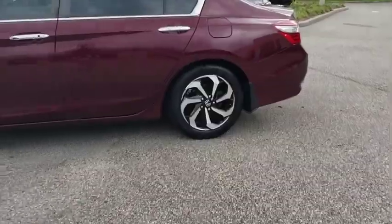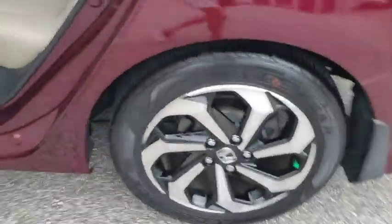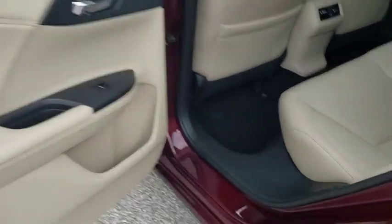Aluminum wheels, keyless start, cruise control, four-wheel disc brakes, auto-dimming rear-view mirror, floor mats, climate control.